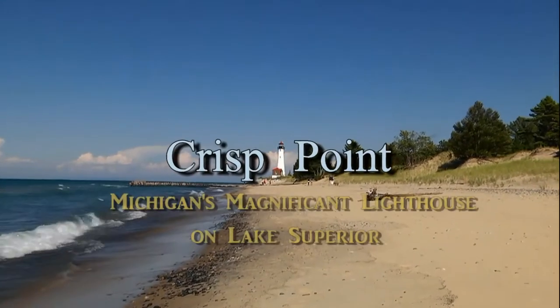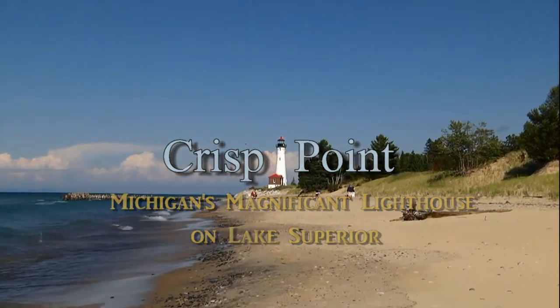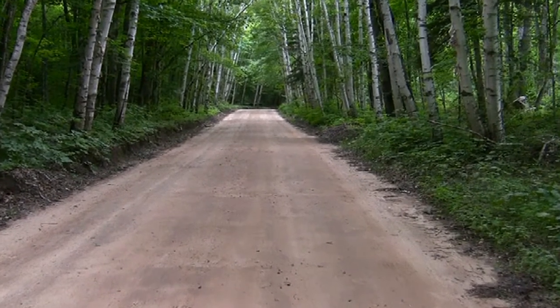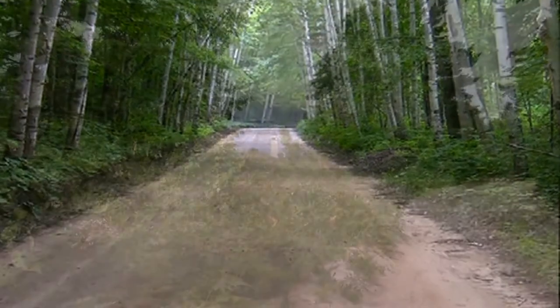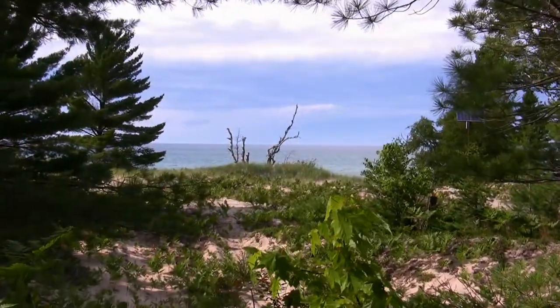One of Michigan's most pristine shorelines and beautifully restored lighthouses is Crisp Point. Your adventure begins by driving in the Upper Peninsula on Luce County Road 500 straight north until it runs into County Road 412 at Little Lake. Then after seven more miles of driving to the north northeast, the road dead ends at this magnificent old lighthouse.